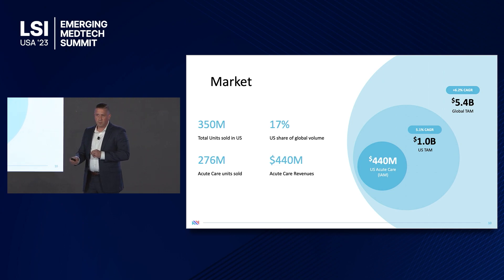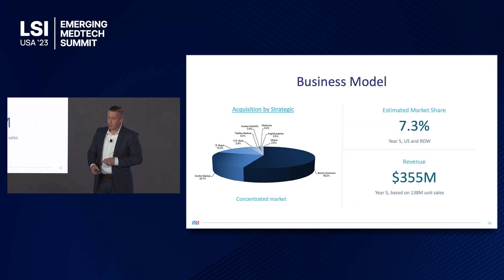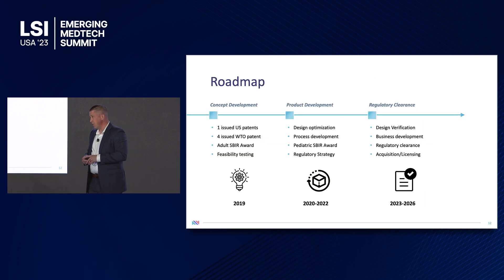Our initial target market is within acute care, which represents about 80% of the overall U.S. market, generating $440 million in revenues. We do expect to expand into other TAMs, including the global market, which is projected to increase from the current $5.4 billion to $18.8 billion by 2032. Our current business model is a standard one — the market is mature and concentrated with a couple of big players at the top. With a 7.3% market share and year-five revenues of $355 million, we're expecting an early licensing or acquisition following FDA clearance, which is our current roadmap.